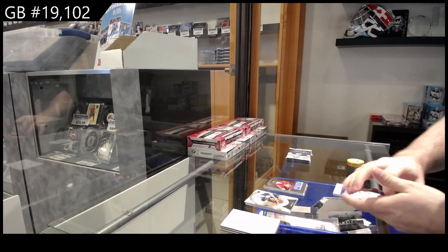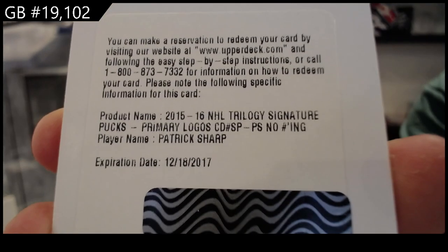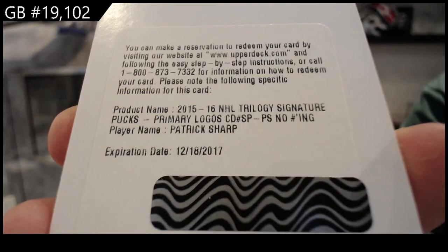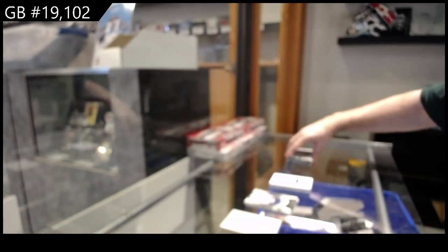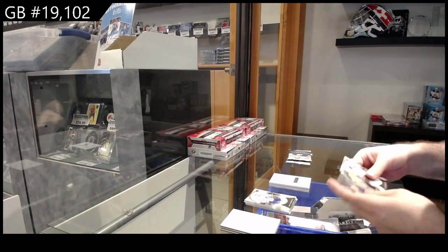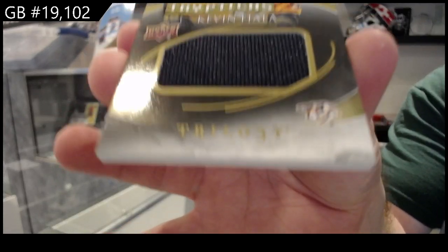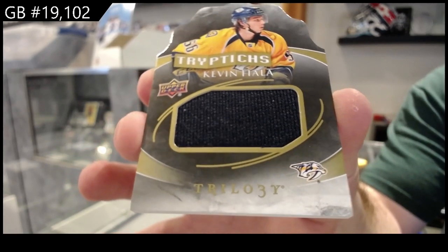We got a redemption — we've got a primary logo signature pucks, Patrick Sharp, that should be the Hawks. Expired redemption raffle — if you go to the top left of our website, we have links to enter the expired redemption raffle. Also the famous Kevin Fiala triptychs numbered to 250 for the Preds.